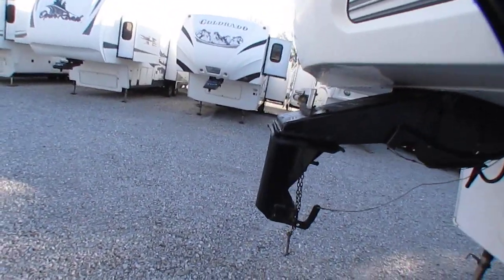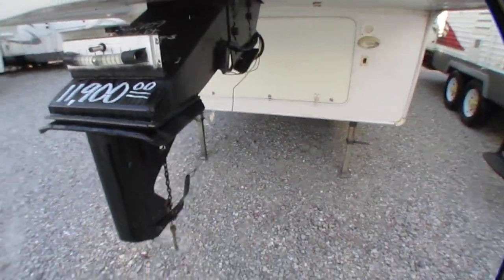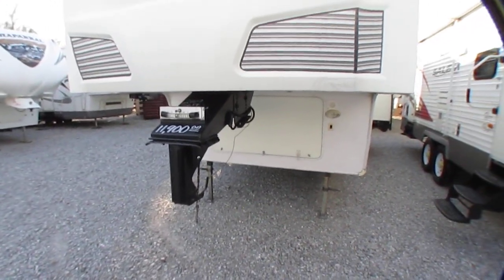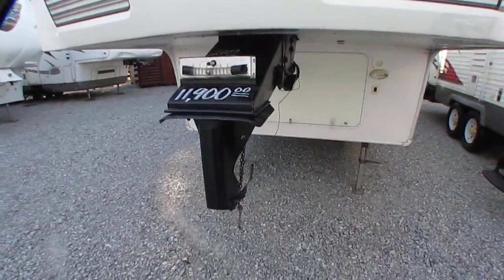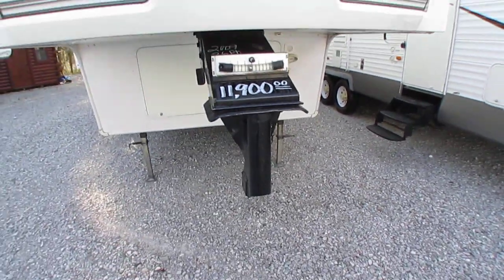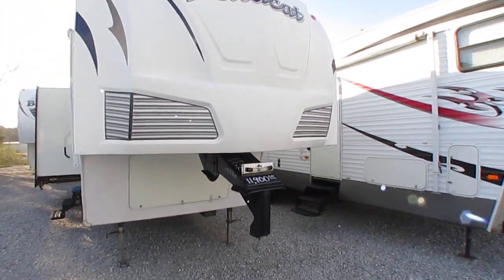Got a gooseneck adapter on the front, which we can remove if you want. Underneath should be just a regular fifth wheel pin. If you've got a gooseneck ball, that'll save you about $500 right there having that adapter on there. Or if you're going to tow it with a regular fifth wheel hitch, just let us know and we'll take that off for you.